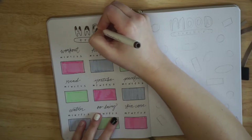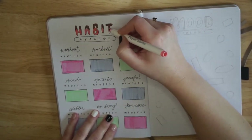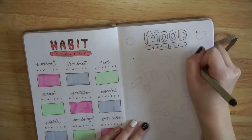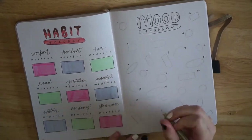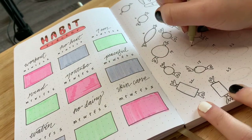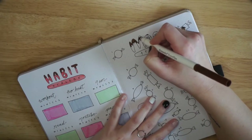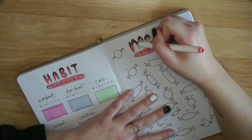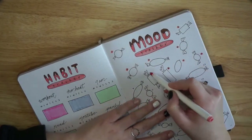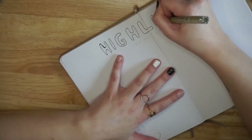I decided to leave the habit tracker calendars blank with no numbers — I typically don't do this because I get confused, but I'm going to give it another shot. My goal is to fill in the days with my black micron pen with a little circle once I complete a habit. For the mood tracker, I'm doing individual little pieces of candy for each day to represent my mood. I still haven't decided whether to color each piece with a different color, add a pattern, or both — please let me know in the comments what you think would look best!